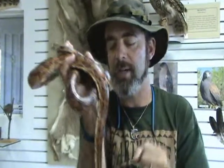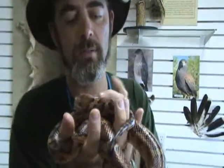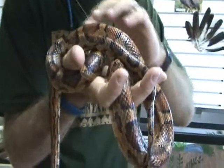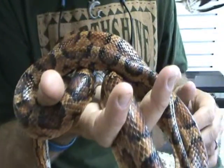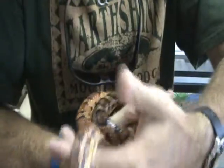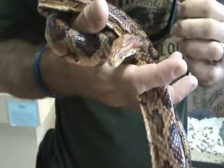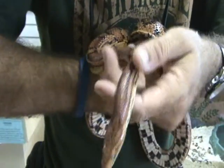They're just an incredibly muscular snake. Of course, they use that muscle when they get a mouse — they wrap around it, squeeze it really tight, kill it, and then swallow it down whole. Look how beautiful she is. Those patterns are just incredible. Corn snakes are very long and thin. Look how small her head is compared to her neck — her head pretty much tapers right back into her neck.